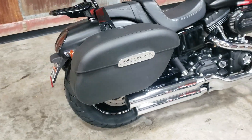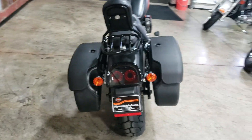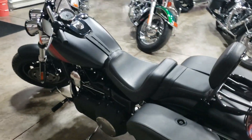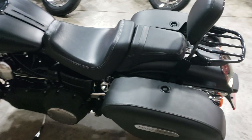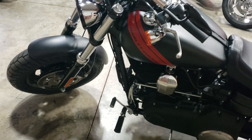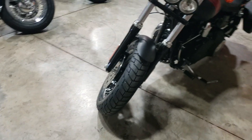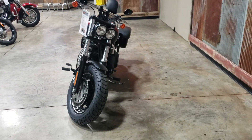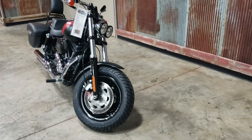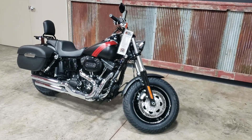It does have the bags, passenger backrest, luggage rack, all quick-detach. Super clean bike. Come on in and check it out.